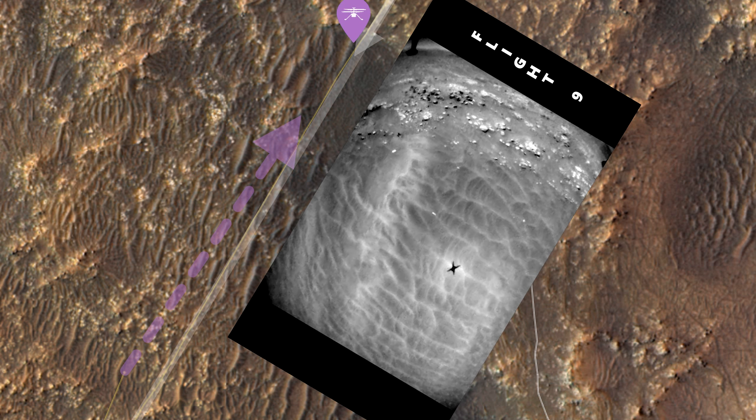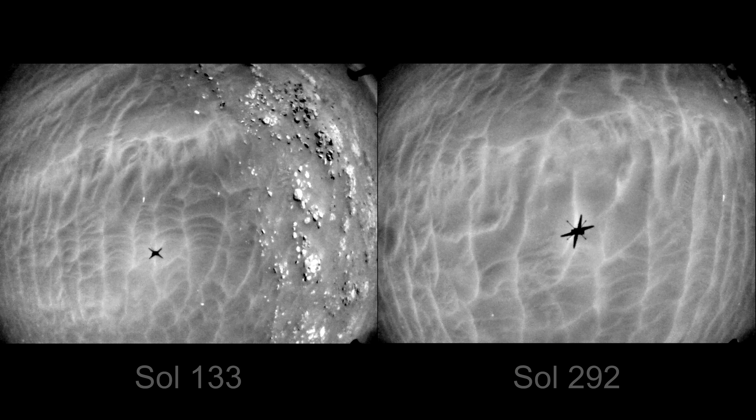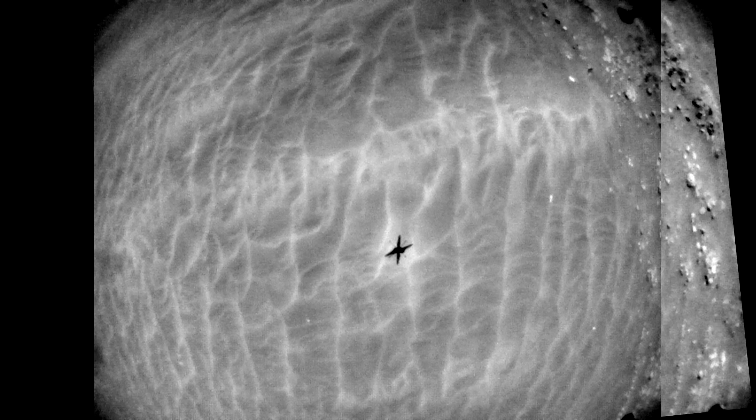And we have a clear winner. This is the sand ripple from flight 9 and the same from flight 18. There is a 163-day difference between the two pictures, but it is the same sand ripple. Here it is on the map, and here it is on Ingenuity's color image from flight 9.